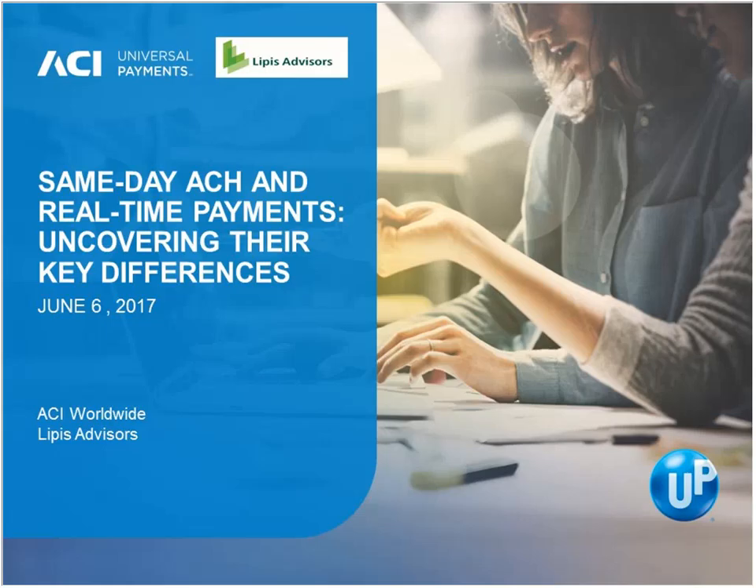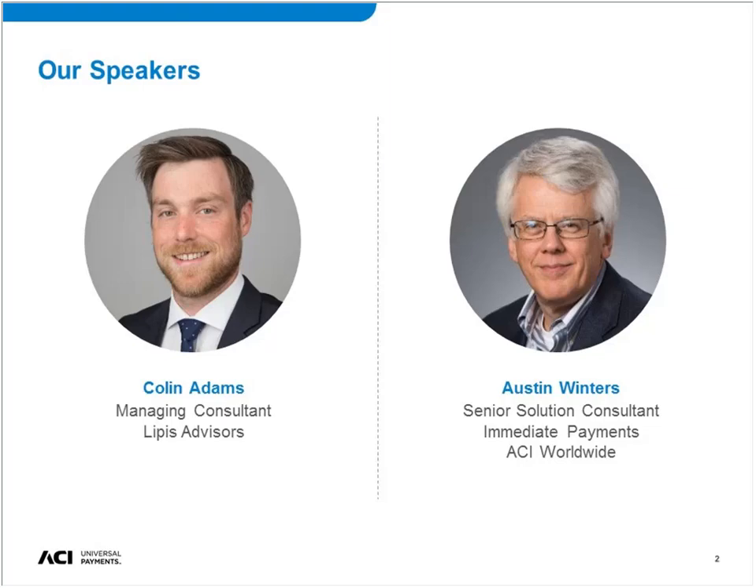We are now ready to begin. Thank you everybody for joining us today for this webinar, Same-Day ACH and Real-Time Payments: Uncovering Their Key Differences. Our presenters are Collin Adams of Lippus Advisors and Austin Winters of ACI Worldwide. I'm going to hand things over to Collin Adams to get us started.